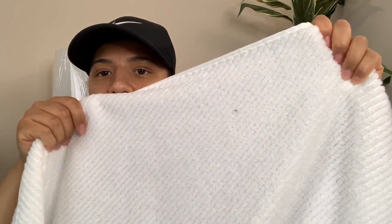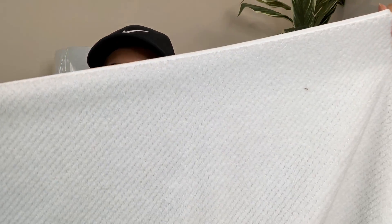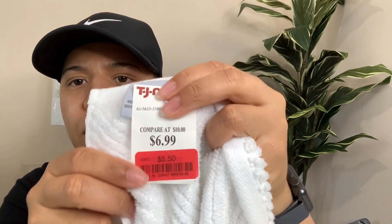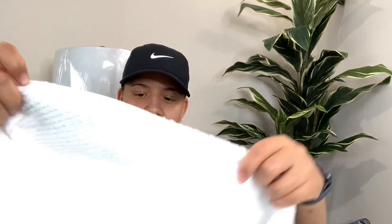This is the fourth big towel that I got, and I like this print as well. It's like diagonal - you guys see that? And it feels so soft. This is by the brand Quick Dry, and I got this for $5.50. We have four new big towels, four hand towels, and four of the washcloths. And here's the last hand towel - it's like the same print as the last big one I just showed you guys, and this one was $2. It's so soft. My guests are going to come over and be like, she got some soft towels.